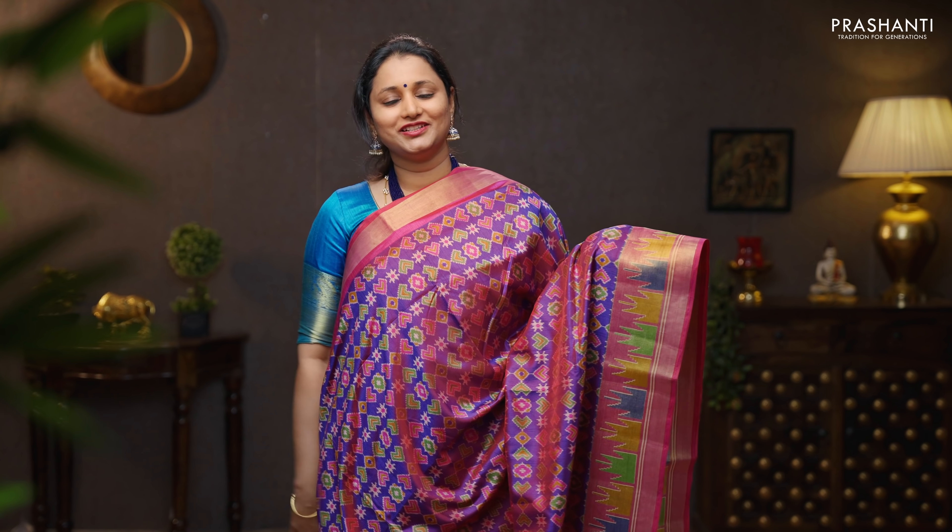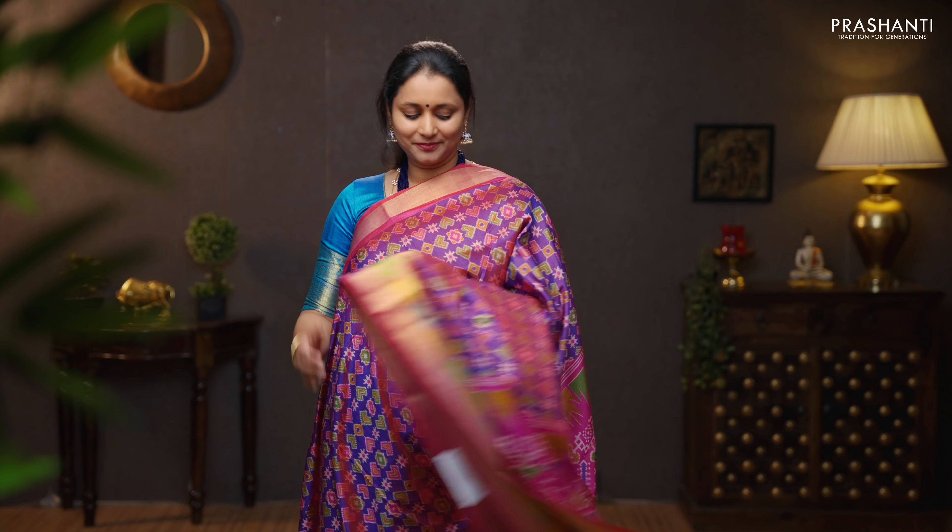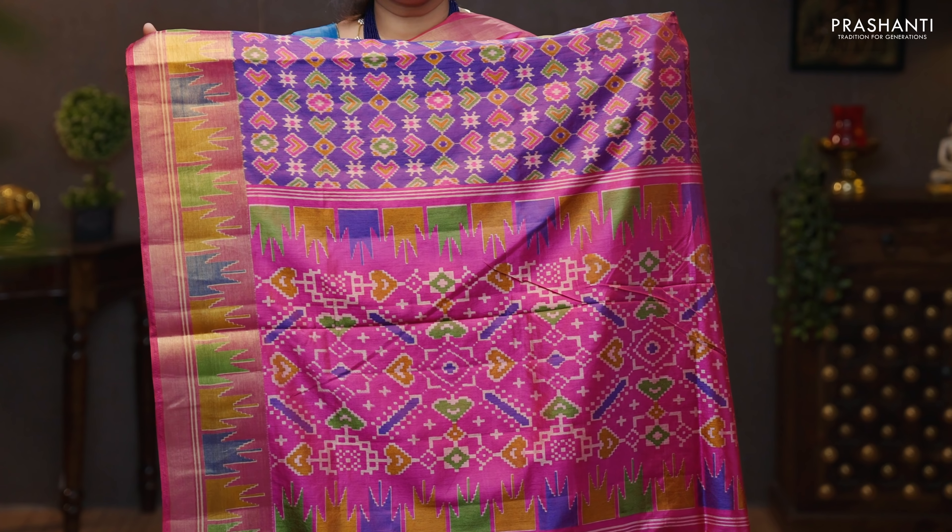Purple with pink — another pretty saree with temple borders on either side. All over ikat prints running throughout the body. A contrast pink pallu with ikat prints, and a self printed pink blouse. Priced at 1090.